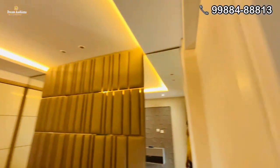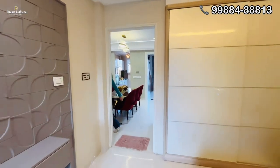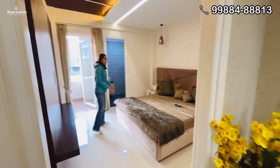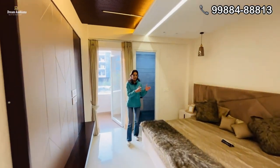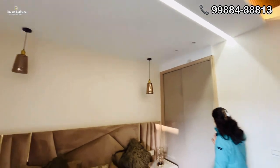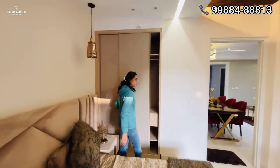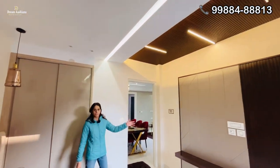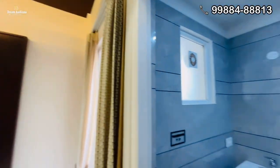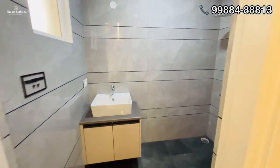Let's take you to our other room. This room also has wall-fitted wardrobes — very spacious. You will get a TV panel with an attached washroom. And if you talk about this room's balcony, you also have an attached balcony here.